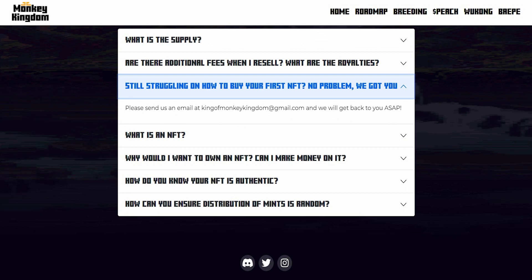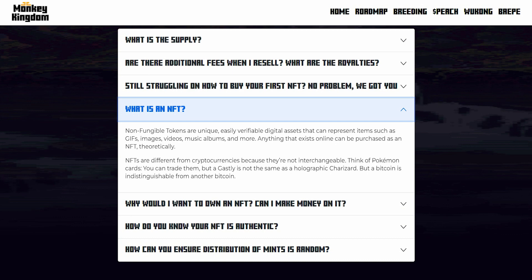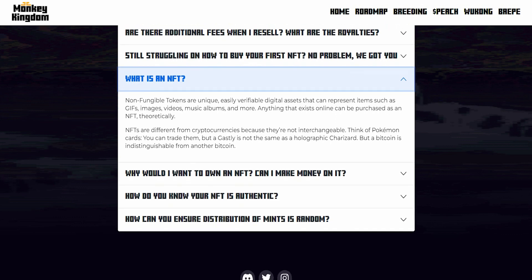A question that comes up a lot is: what is an NFT? An NFT is a non-fungible token — unique and easily verifiable digital assets that can represent items such as GIFs, images, videos, music albums, and so much more. NFTs are different from cryptocurrencies because they are not interchangeable. Think of Pokemon cards — you can trade them, but a Gastly is not the same as a holographic Charizard. A Bitcoin is indistinguishable from another Bitcoin, and that is why this NFT is so unique.